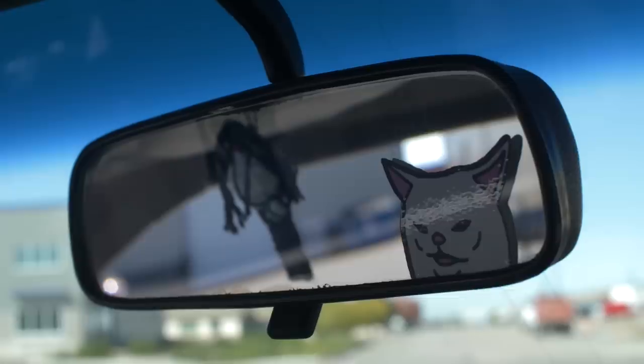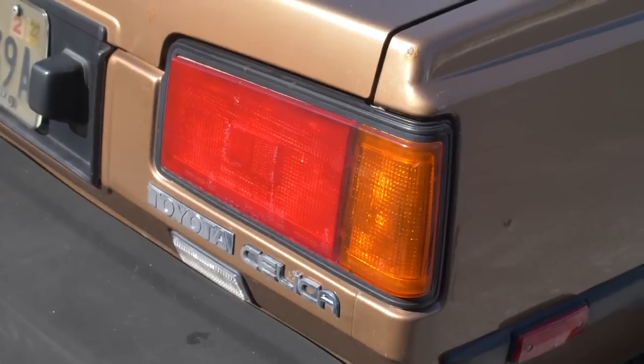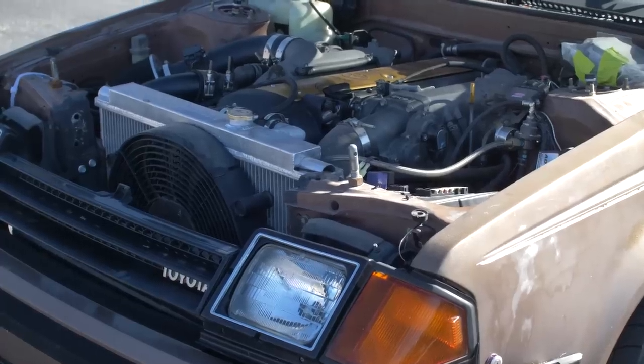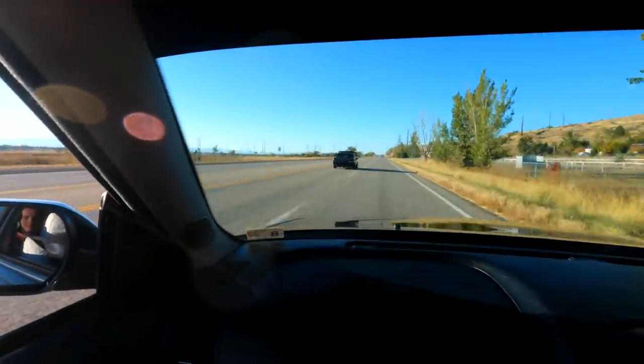Not all 80s cars are created equal. What do you think when you hear the name Toyota Celica? Probably not this. This is a 1983 Toyota Celica with a 1JZ upgraded Tomei single turbo, and it is laughably fast for its appearance.